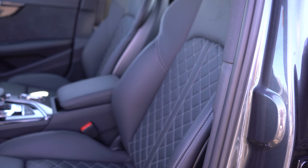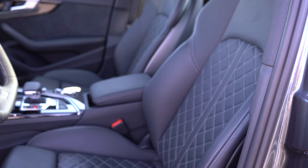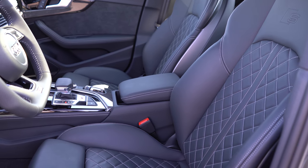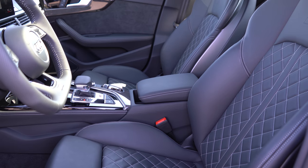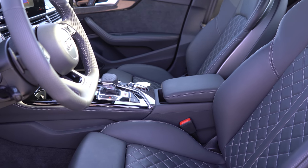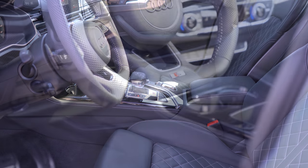Moving to the front seats — leather and Alcantara surfaces come as standard on all trim levels with diamond pattern stitching and S embossing toward the top of the front seat. 12-way power adjustable front seats with four-way power lumbar come standard, along with pneumatic side bolsters and a massage function — which I've had on the whole drive today, and it's been quite nice. Heated front seats come standard; ventilated front seats come with the Warm Weather package.